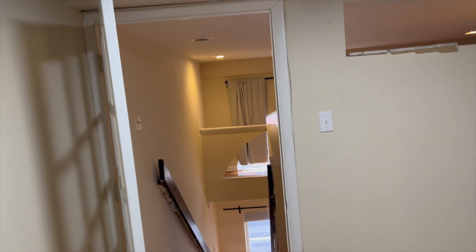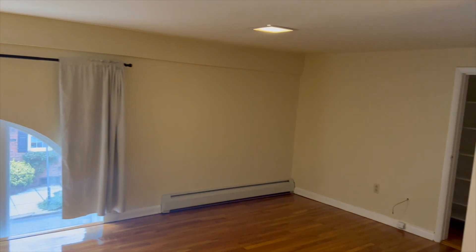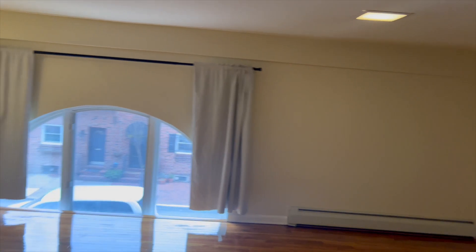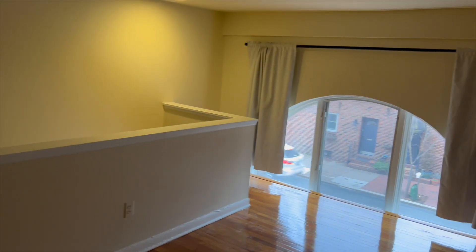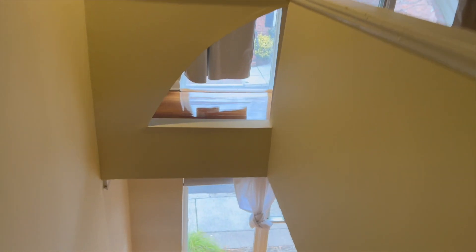I just showed you a bi-level unit in a building called Bigman's Place, located at 1720 Lombard. I hope you like the video and the unit. Thank you for watching. Bye.